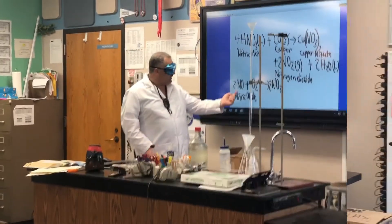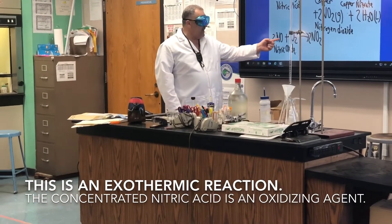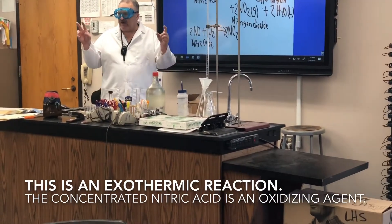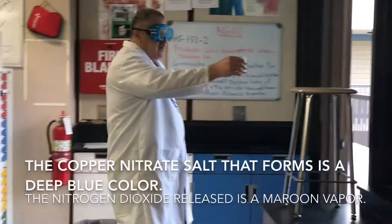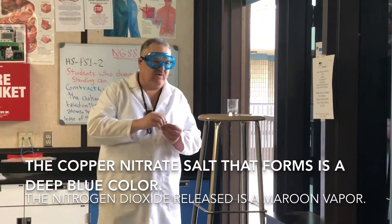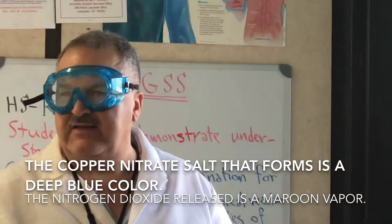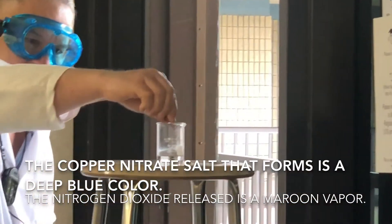I'm going to take the acid carefully over here. Keep an eye on it and draw lots of pictures. Do you see the vapor coming? This is vigorous, hot. What do we call something that is hot and vigorous — exothermic or endothermic? Exothermic. It's exothermic.